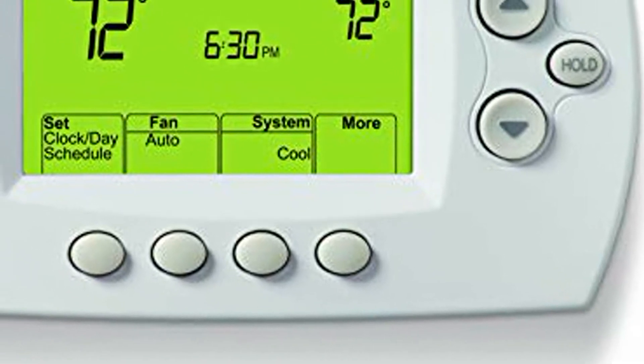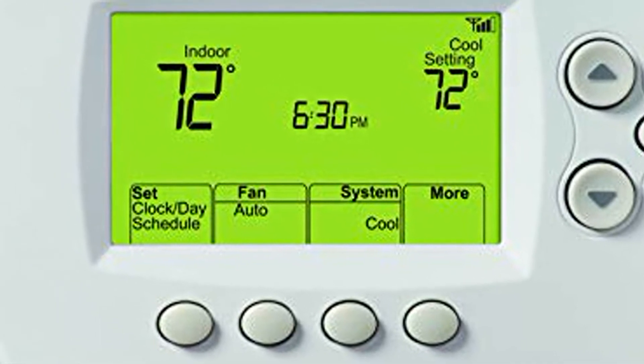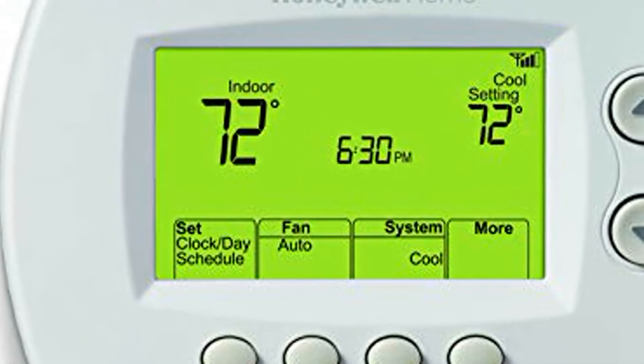Honeywell Home Wi-Fi 7-Day Programmable Thermostat, RTH6580WF. Requires C-Wire. Works with Alexa.